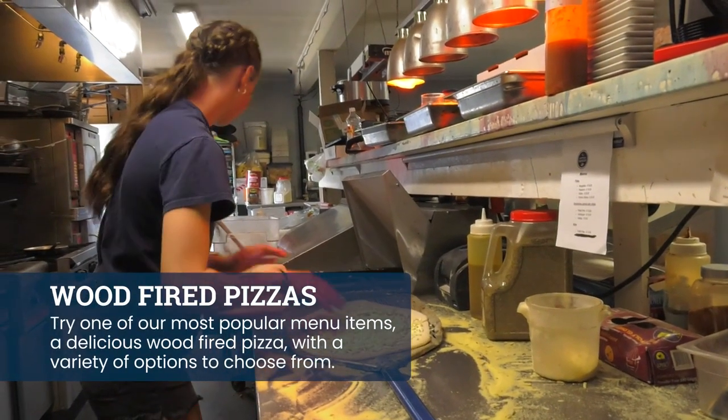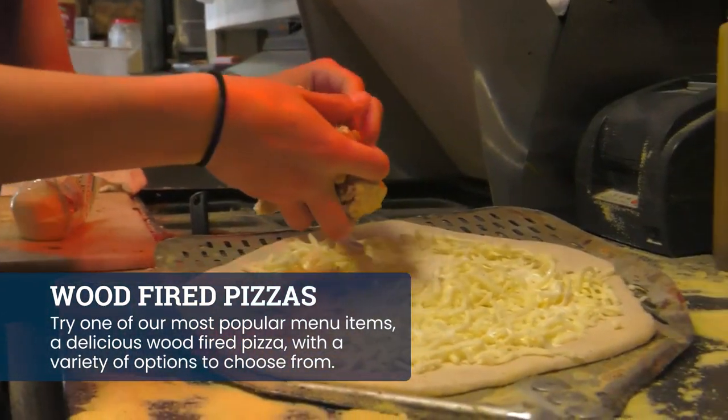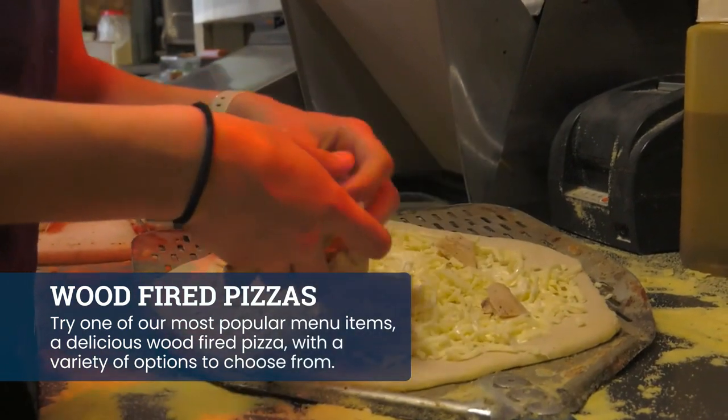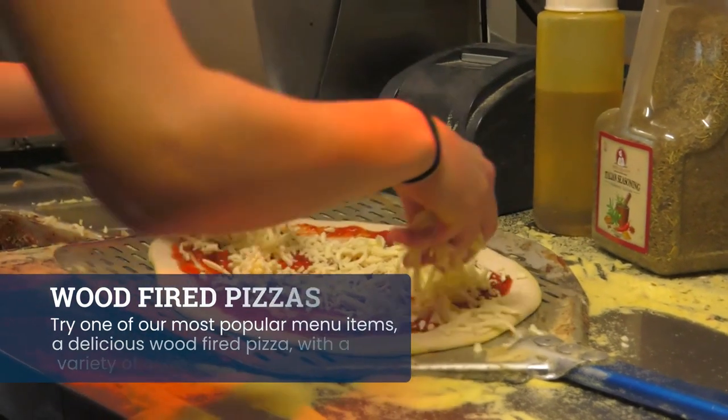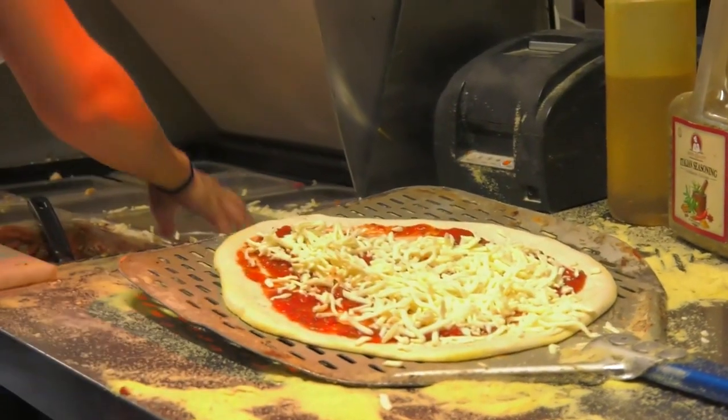I'd say the favorite is wood-fired pizzas. We have several types, but the Sicilian is probably the number one selling pizza. A lot of people also like the old traditional Margherita pizza with the fresh basil and mozzarella.